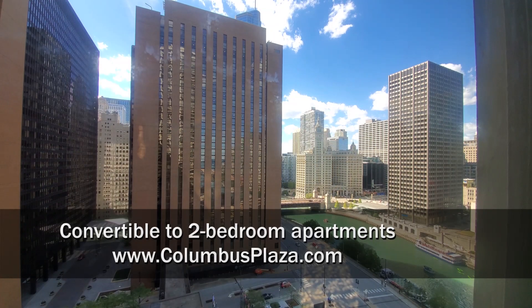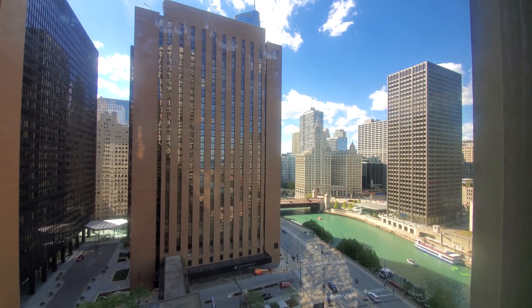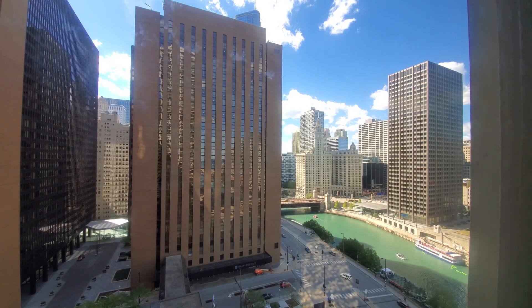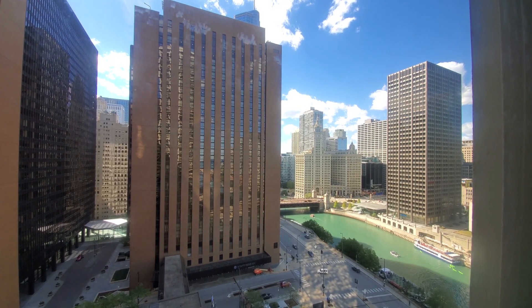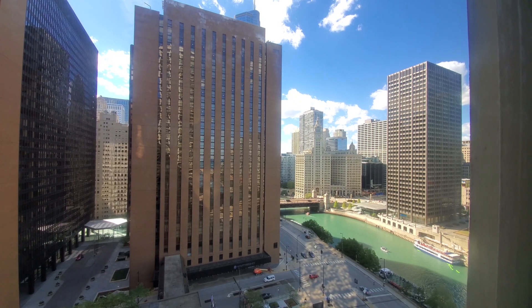I'm in apartment 1705, a southwest corner one-bedroom. The floor plan is identical on floors 2 through 47. Looking out over the Chicago River toward the iconic Wrigley Building and Michigan Avenue's Mag Mile.